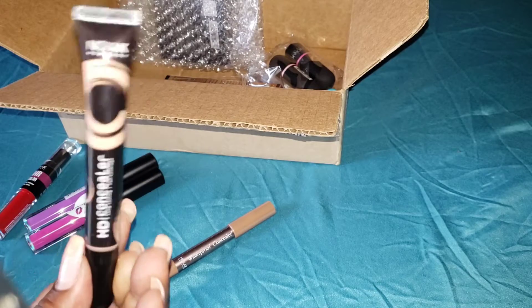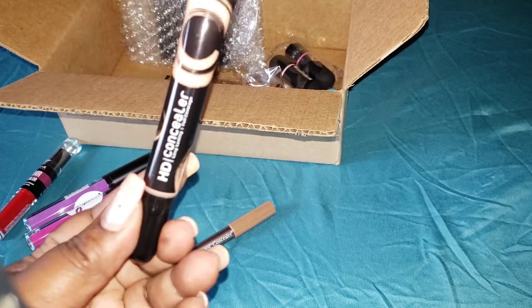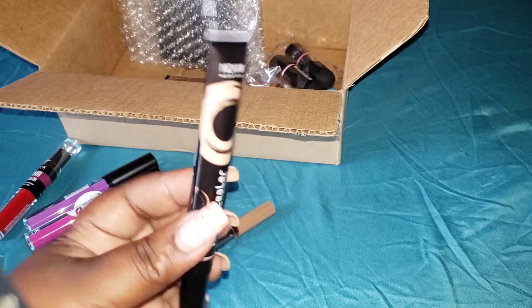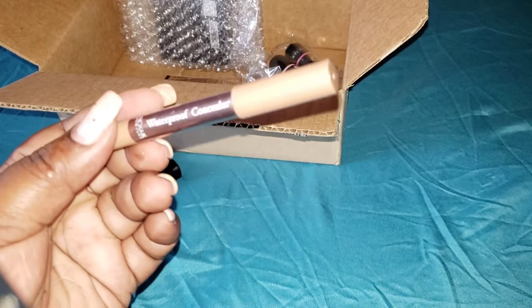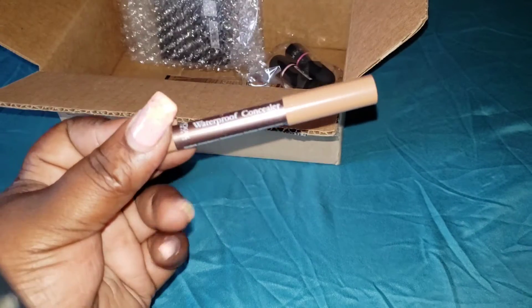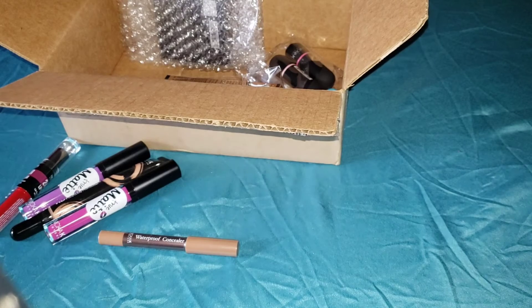I decided to buy this HD concealer — I think it's the color Tan. It might be a little bit too light; if so, I'll give it away. I understand these are better than the ones I use. I also bought this waterproof concealer. A lot of the items I purchased were on sale for around $1.99 or $2 something.